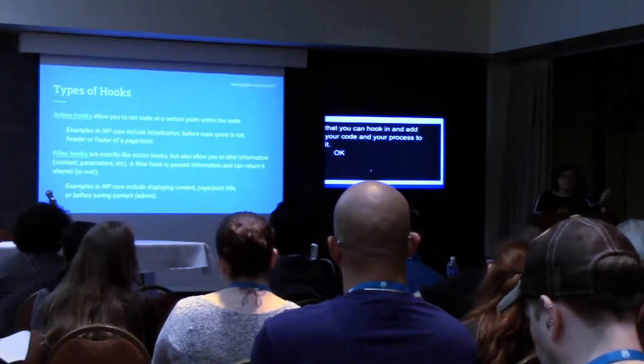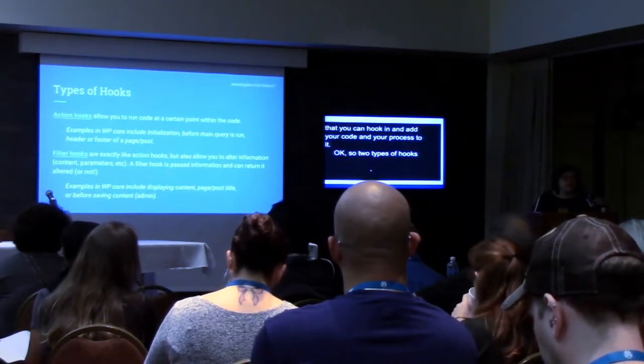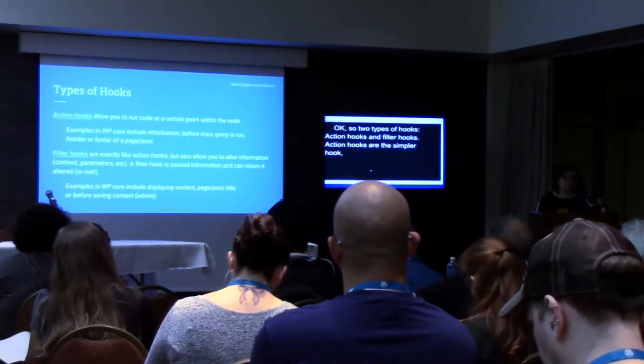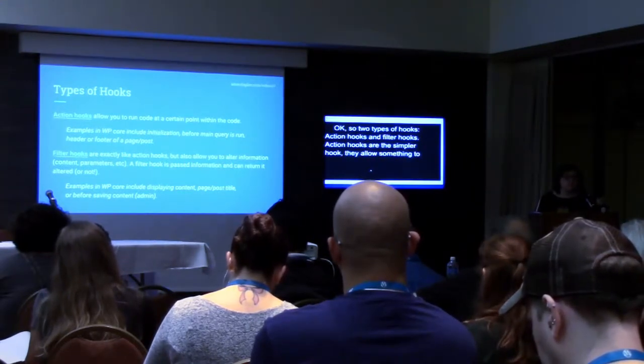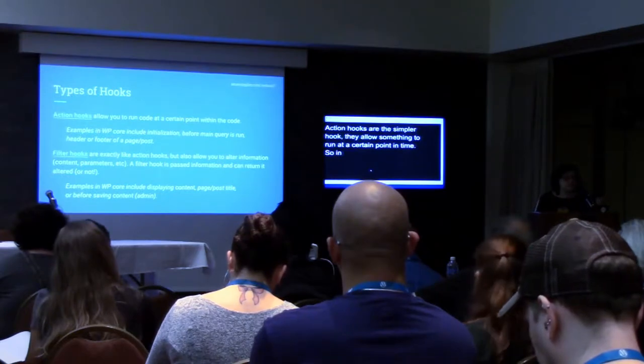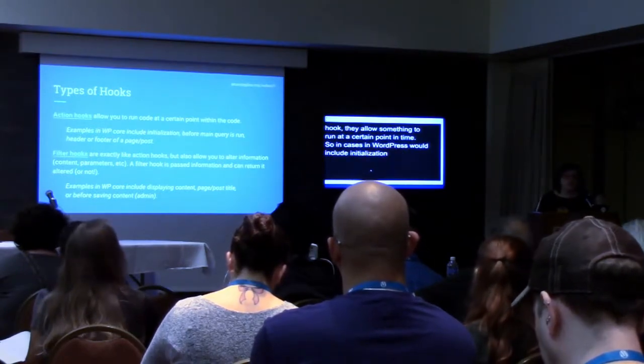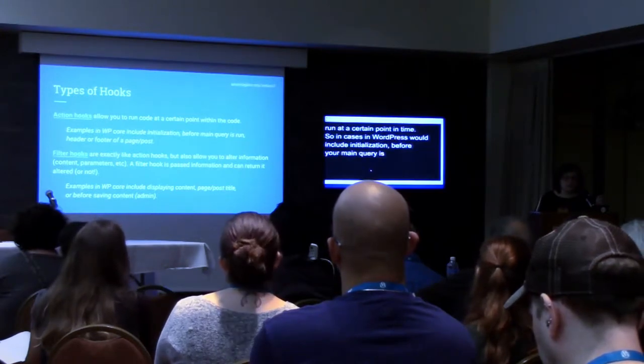There are two types of hooks: action hooks and filter hooks. Action hooks are the simpler hook — they allow something to run at a certain point in time. Cases in WordPress include initialization, before your main queries run, the header, the footer — they're everywhere in the process.